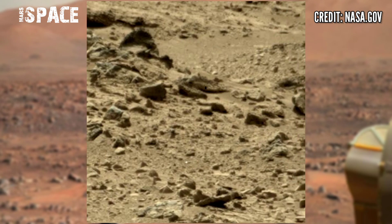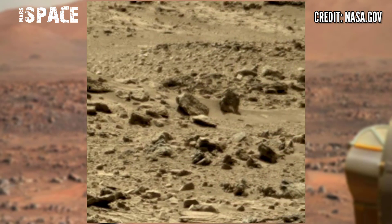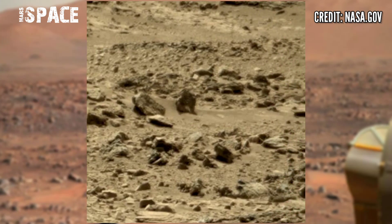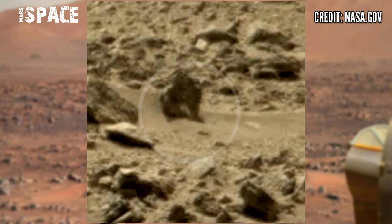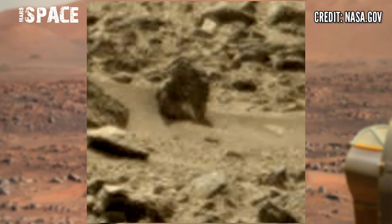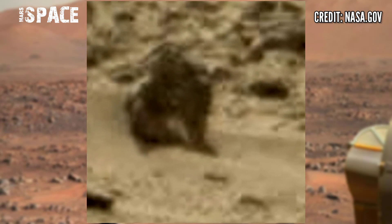Here we spotted something interesting — let's watch in close up. The shape of the rock clearly looks like a creature of Martians, or an animal-shaped structure. Possible animal of Martians — what are your thoughts about it? Possible life on Mars?